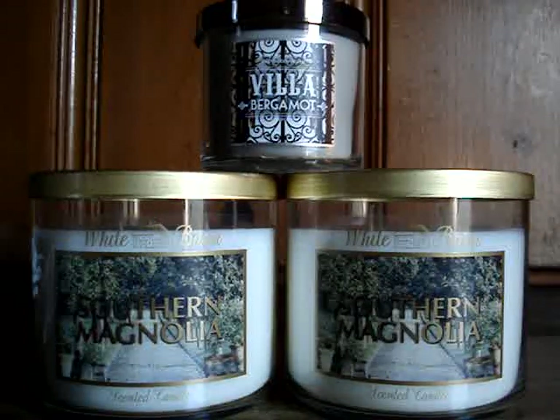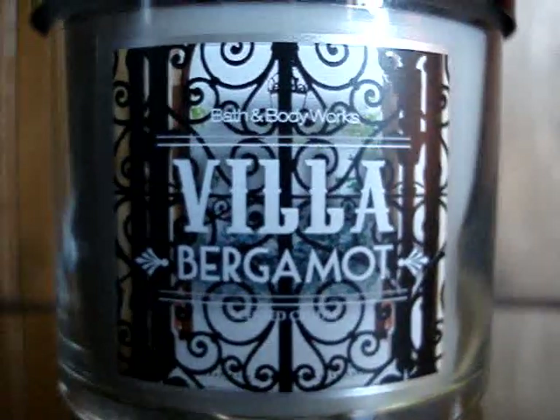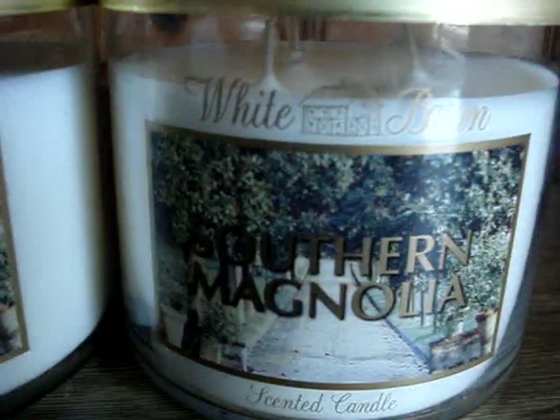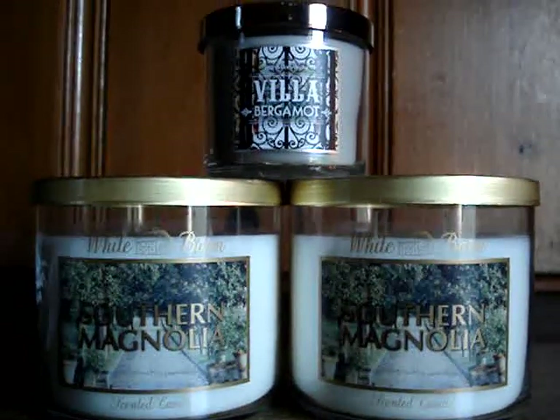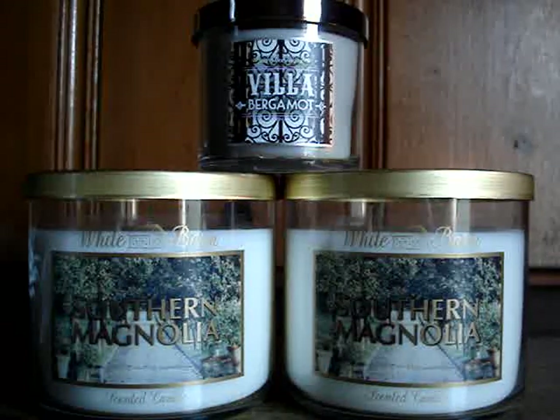So here it is — we have the Villa Bergamot candle. So pretty. And my two Southern Magnolias. I've read the description for Villa Bergamot: aromatic bergamot grown in the warm and sunny Calabria region of Italy provided the inspiration for this elegant citrus blend that also includes lavender and geranium.